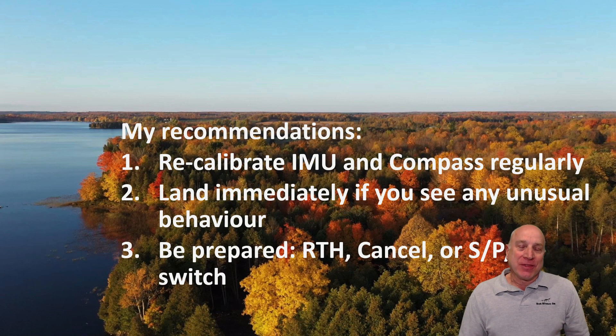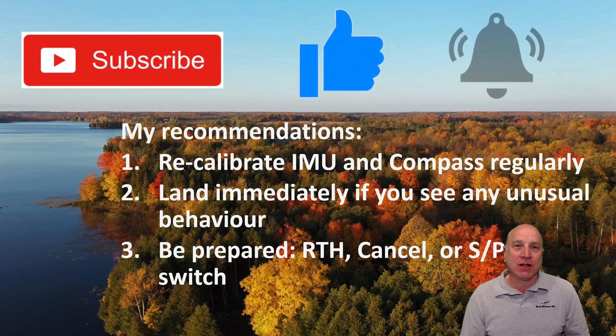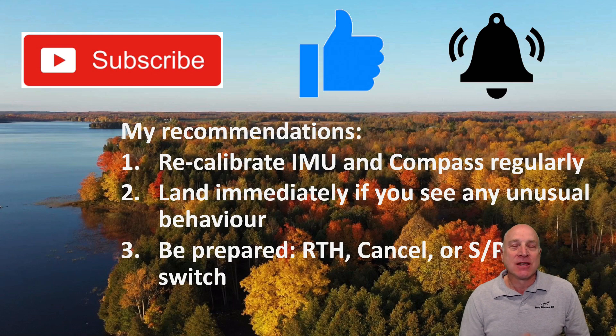So there we go. Thanks again for watching, leave your comments below, subscribe to my channel, like this video, and hit that notification bell so you can see any more videos that I put out on this. Thanks again. Talk to you again soon.